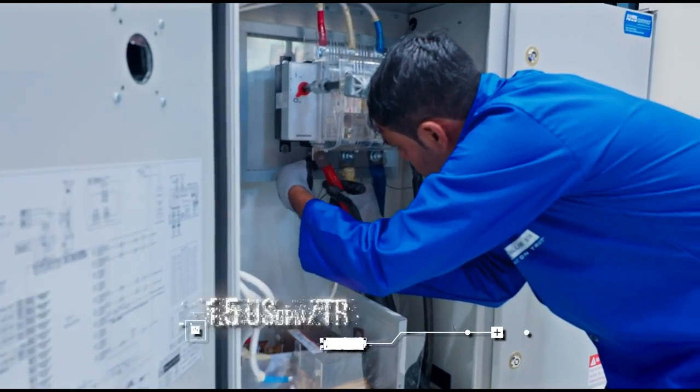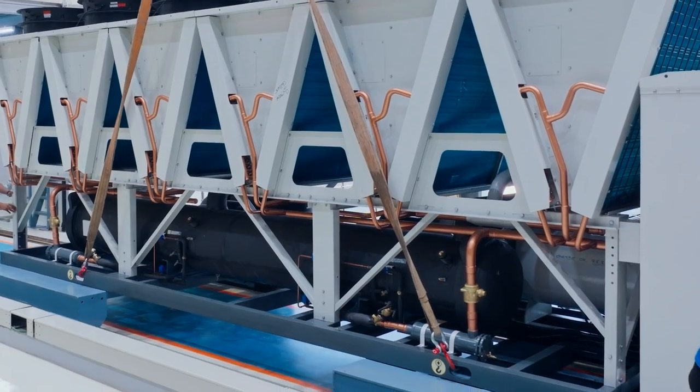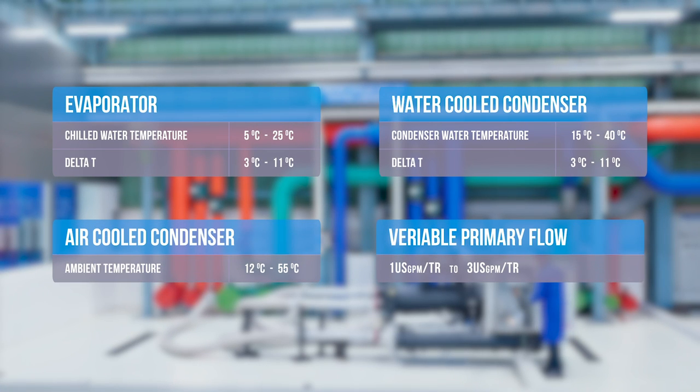The facility can also test chillers under variable condenser flow conditions. The evaporators of both air-cooled and water-cooled chillers can be tested under extreme conditions too.